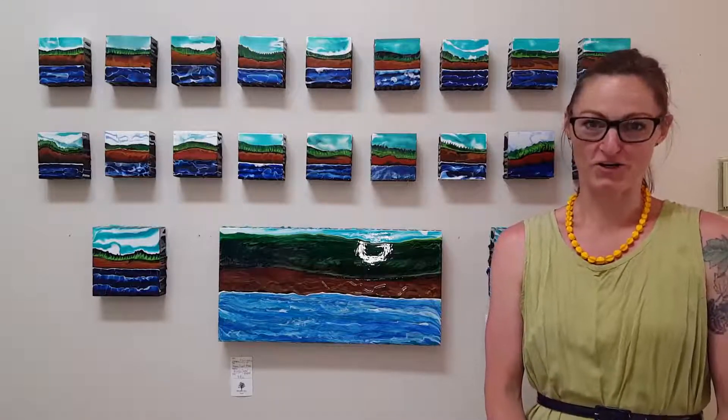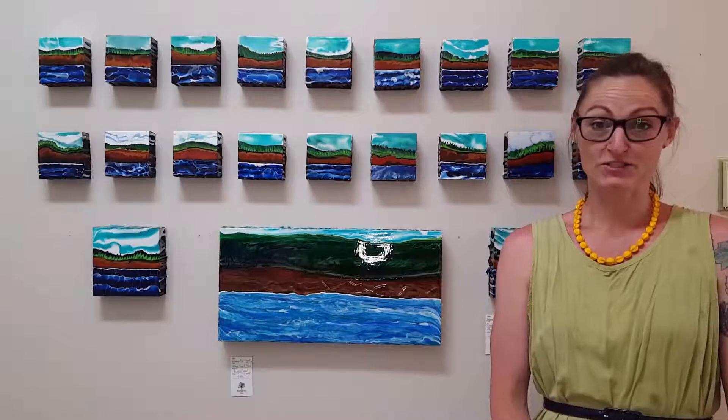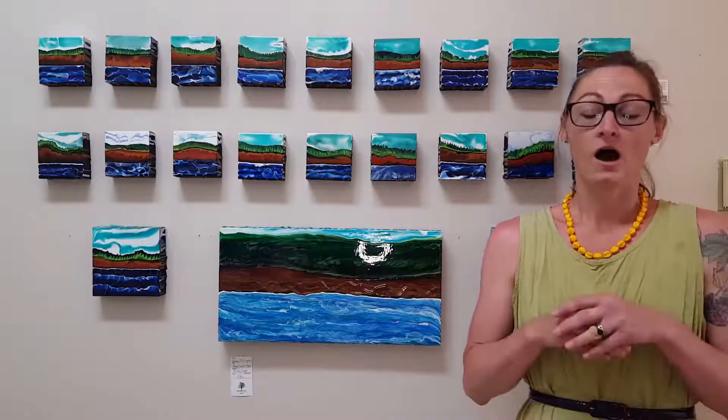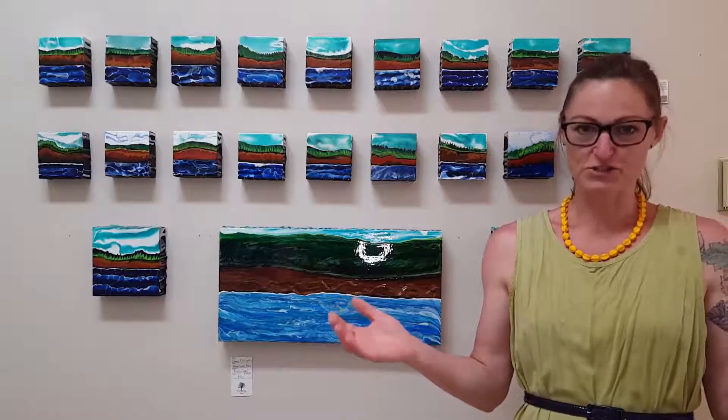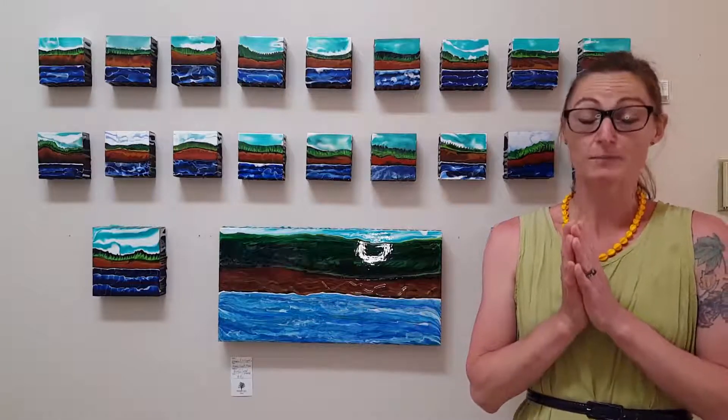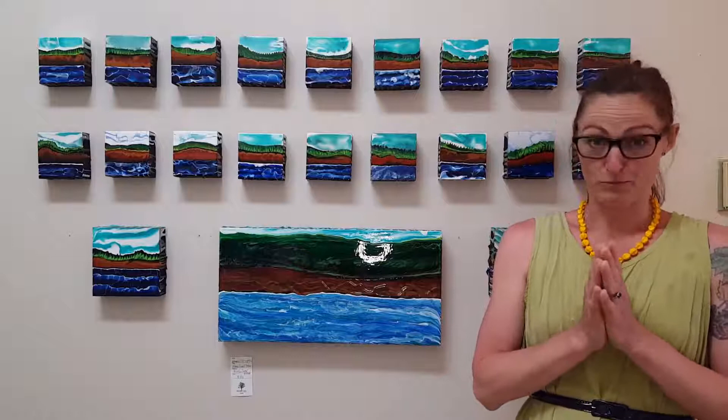Jamie Lee Lytle at Round Hill Studio bringing you another episode of Artist's Corner. We just got some exciting news in Nova Scotia that we will be opening our borders to our fellow maritime provinces: New Brunswick, PEI, and Newfoundland Labrador.